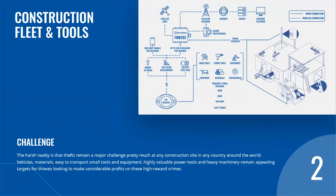The second use case: construction fleet and tools tracking. The harsh reality is that thefts remain a major challenge at any construction site in any country around the world. Vehicles, materials, easy-to-transport small tools and equipment, highly available power tools and heavy machinery remain appealing targets for thieves. Unfortunately, the traditional anti-theft methods do not bring the results business owners would expect.